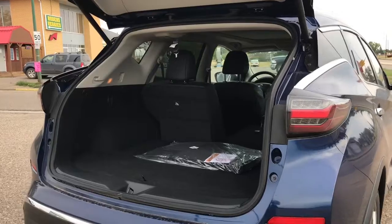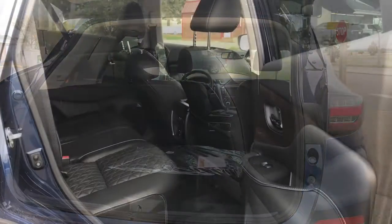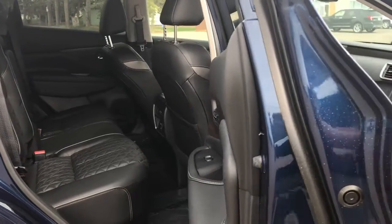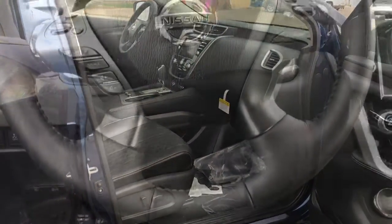Another exciting feature available is the power lift gate. Lift your gate from your remote, the dashboard, kick motion, or a button on the hatch for easier loading and unloading. Interior features include a fully redesigned intuitive control panel.